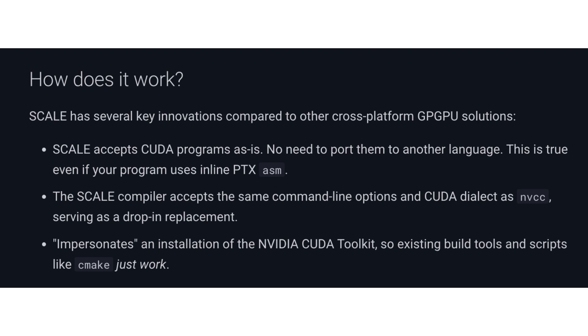The toolkit avoids code porting and allows developers to work with a single version of their codebase, since Scale eliminates the need to work with other languages, as it's source compatible with CUDA.